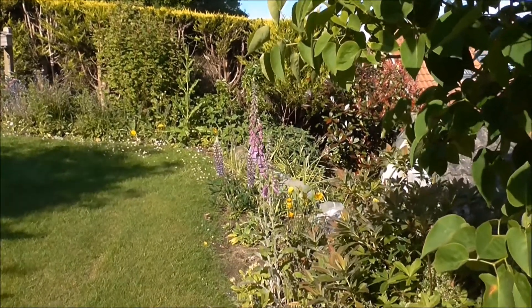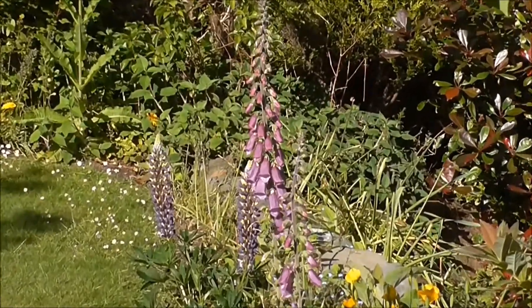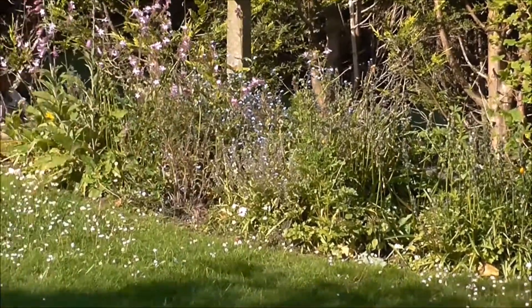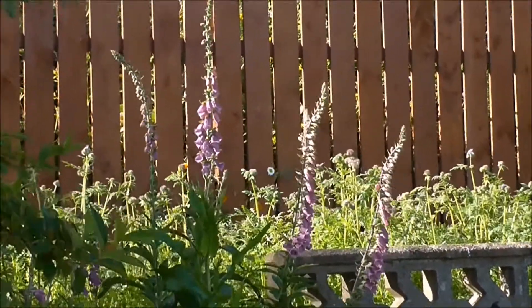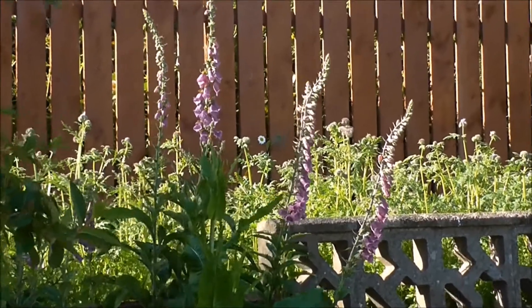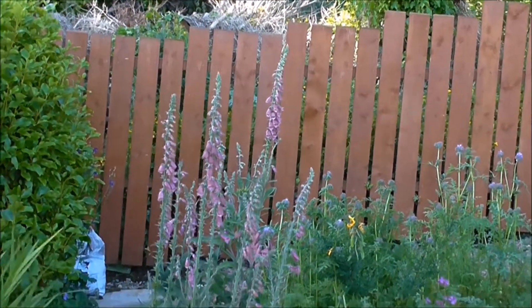So I've allowed stacks of foxgloves to grow in the garden, providing a bit of colour. Wildflowers - there's my other wildflowers in behind them. The sun's not on these ones unfortunately.